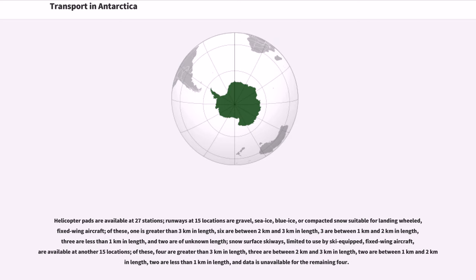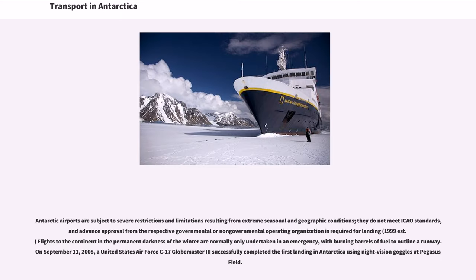Snow surface skiways, limited to use by ski-equipped fixed-wing aircraft, are available at another 15 locations. Of these, four are greater than 3 km in length, three are between 2 km and 3 km, two are between 1 km and 2 km, two are less than 1 km, and data is unavailable for the remaining four. Antarctic airports are subject to severe restrictions and limitations resulting from extreme seasonal and geographic conditions; they do not meet ICAO standards, and advance approval from the respective governmental or non-governmental operating organization is required for landing.